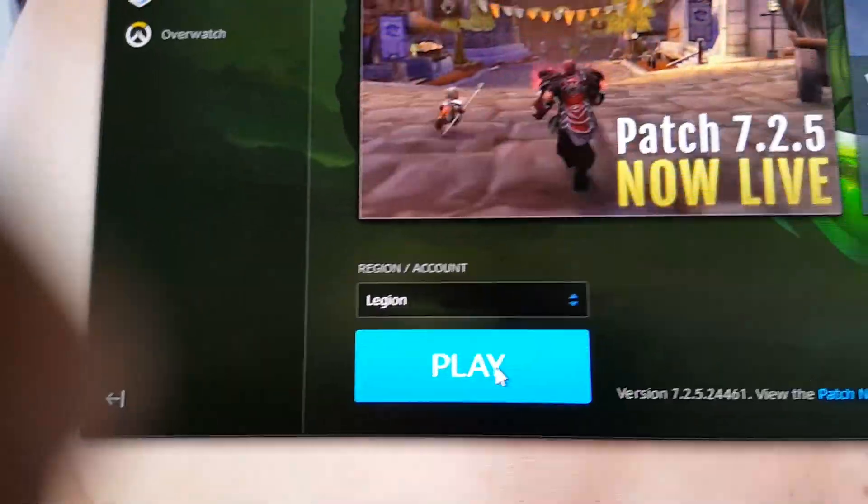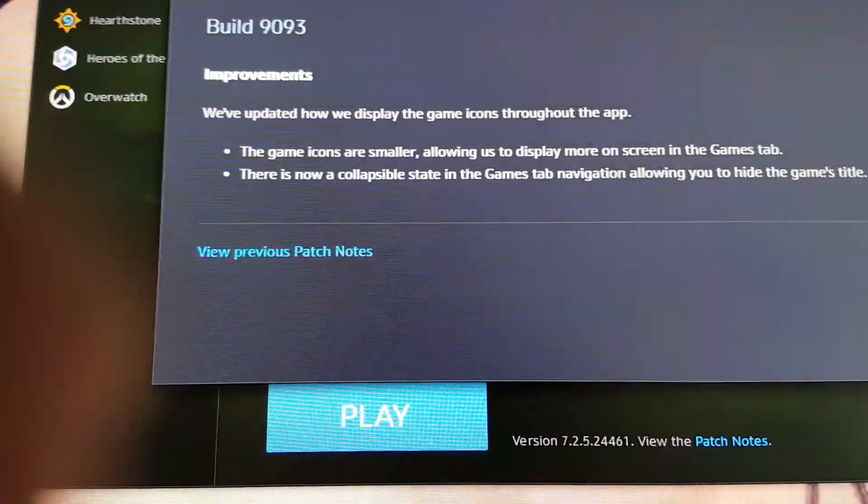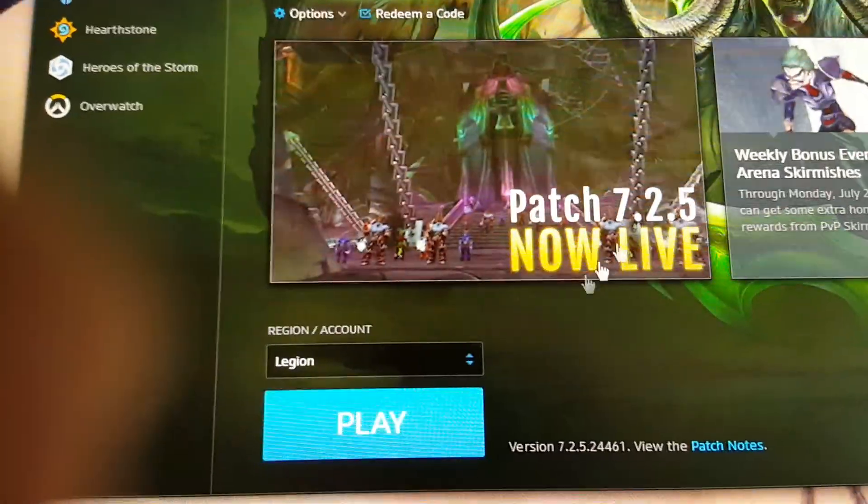Ok, got the update. Don't need to know what's the patch.